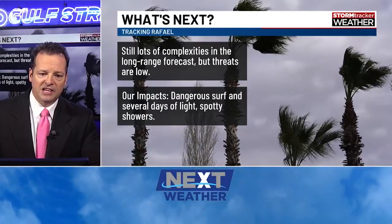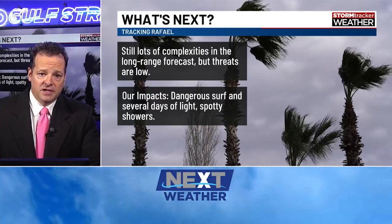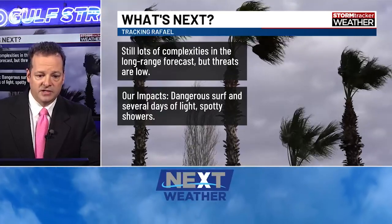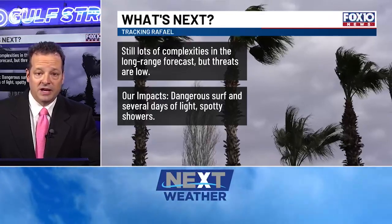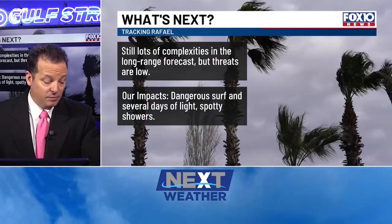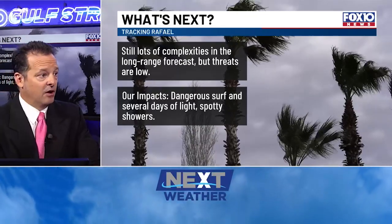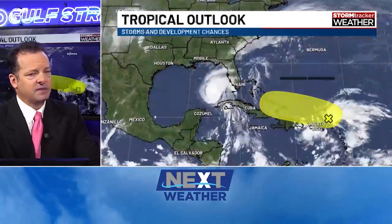There's a lot of complexities in this forecast, but the threats are low. The complexities come because it's falling apart — that's what gives us the complexities. Our impacts are dangerous surf and possibly several days of some light spotty showers, probably not adding up to more than a half inch of rain. There's actually another system out there just off to the east of the Virgin Islands and Puerto Rico that we're going to be keeping an eye on in the coming days as well.